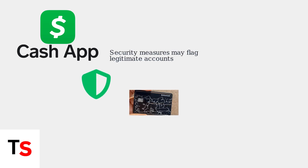Cash App's security measures, while designed to protect users, can sometimes inadvertently flag legitimate accounts, preventing card orders from going through.